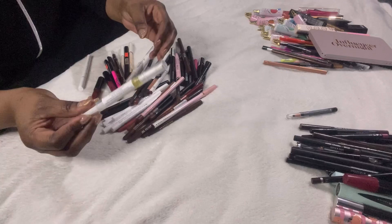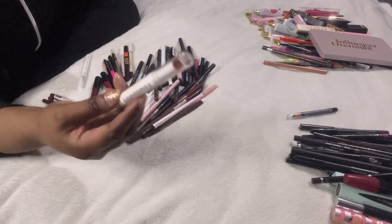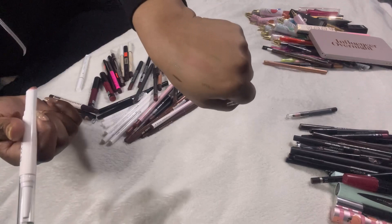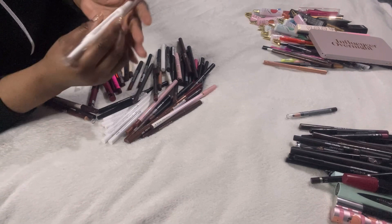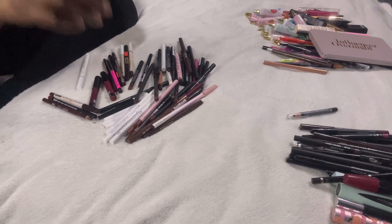There's a nail cuticle oil — I'll give that to my mum. And here's the ELF double-ended liner I mentioned earlier — the one in the nude colour. This is the perfect nude for me; I'm forever wearing this. I tried to repurchase it from the ELF website but it's out of stock, which is a bummer. Definite keep.